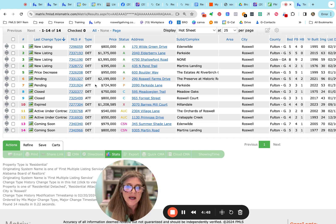Also going hard pending is Parkside at $724,900, Meadow Oaks at $750,000, and Roswell Court on 4th Street at $800,000. These are ones that have gone through the due diligence period and the inspection — they've worked everything through and are just waiting for closing day and financing.